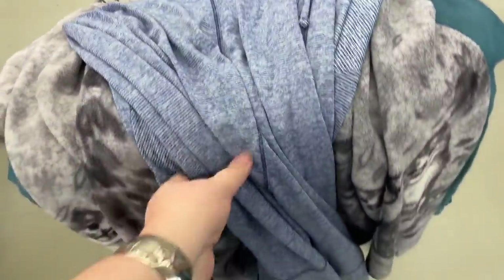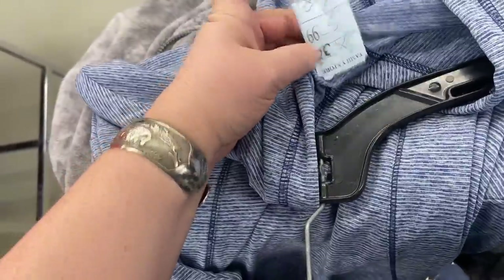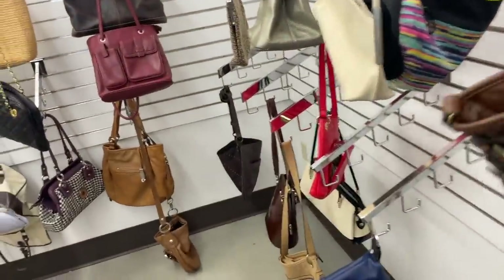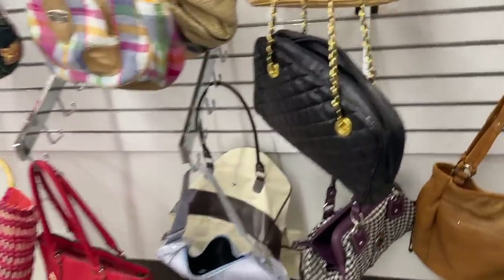I ended up with a stack of clothes because I also found this really nice Danskin activewear hoodie — I think it's half off too, yep, three dollars. I'm going to check out the purses and head to the register. Not really much here in the way of purses, so we are going to check out with our stash.